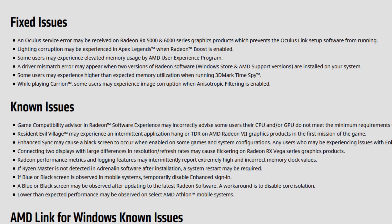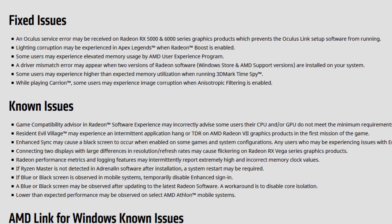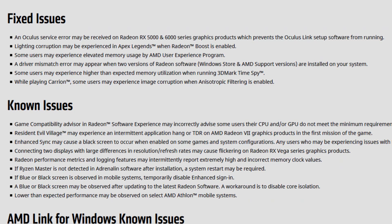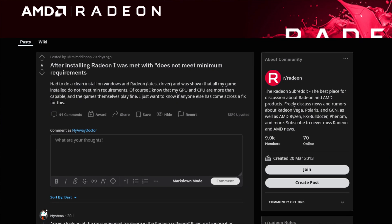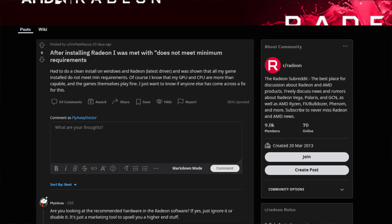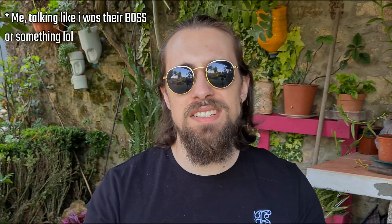As for the known issues: the Game Compatibility Advisor in Radeon Software Experience may incorrectly advise some users that their CPU or GPU does not meet the minimum requirements to play some games. I saw people on Facebook groups posting this — for example, Radeon Software said a Ryzen 9 5900X wasn't fine for games like League of Legends, which is completely crazy. It's obviously a bug, and it is NOT fixed — it's in the known issues. AMD, please fix this up.